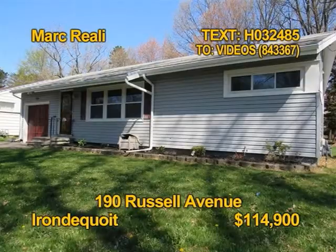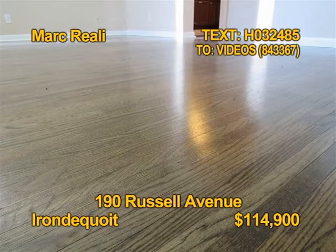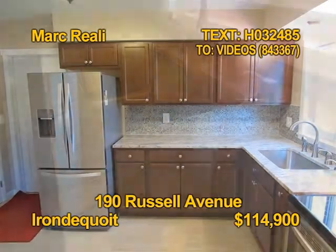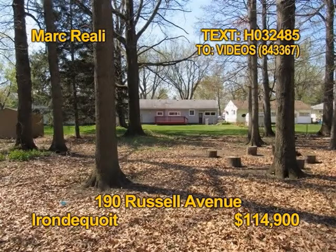First time buyers, this very affordable ranch is beautifully renovated. Two bedrooms, one new bath. This home has beautiful refinished hardwood floors. The appliance cherry kitchen has wonderful granite countertops. Other updates include windows and vinyl siding. Contact Mark Grielli today.